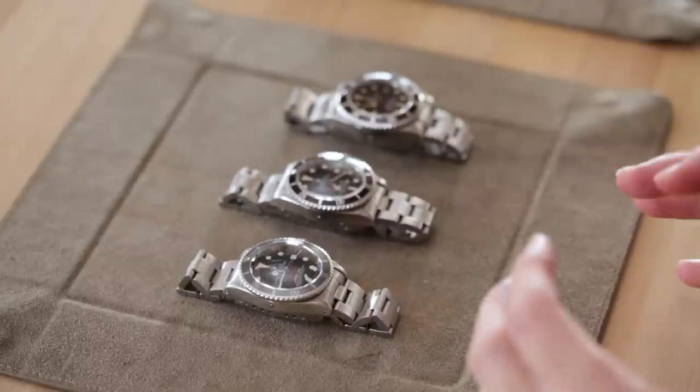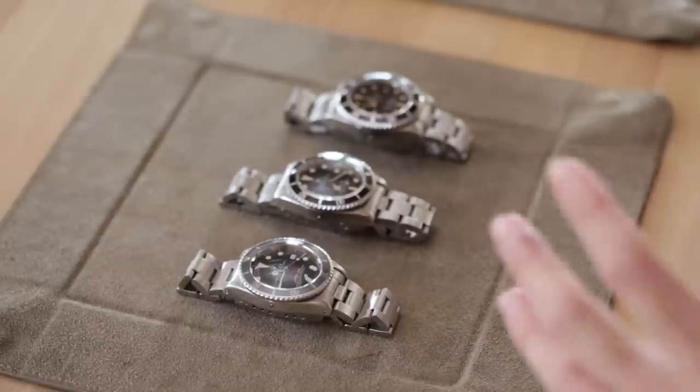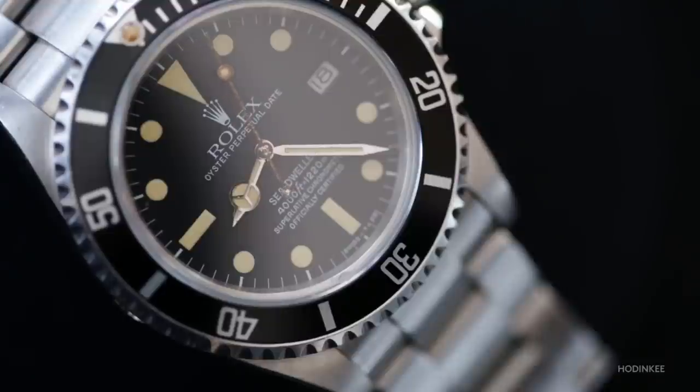The Sea-Dweller is kind of like an incredible Submariner because it was aimed at going twice as deep as the Submariner. So you're taking one of the best dive watches ever made, and you're making it twice better in a way.